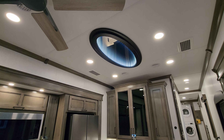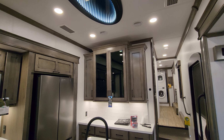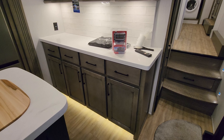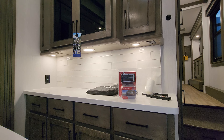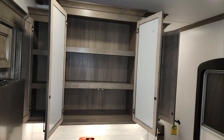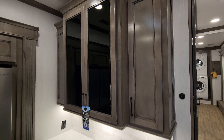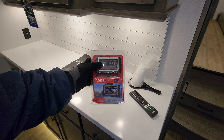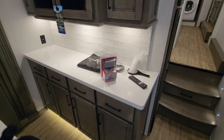Looking up at the ceiling here, this was ordered with the third AC so you're not seeing the big square — just the returns on each side, plus a cool little infinity light. There's a lot more cabinet and drawer space on this side, with counter space and electric outlets — there's even an outlet on the bottom of that cabinet. The unit has a tire pressure monitoring system with a little screen for it, and this also has the camera system we'll show you outside with a monitor that comes with it.